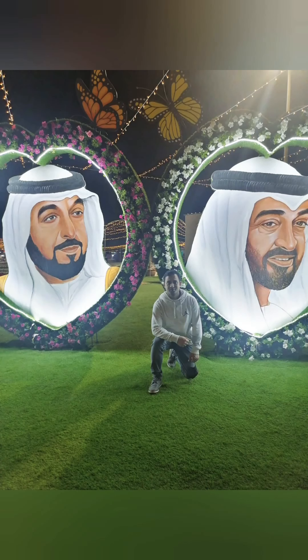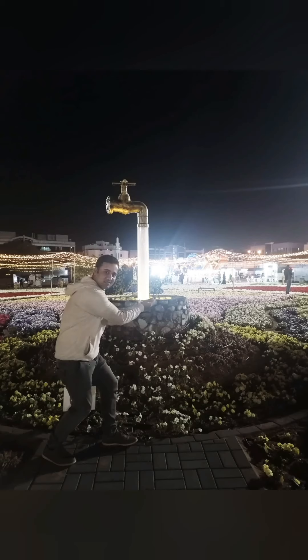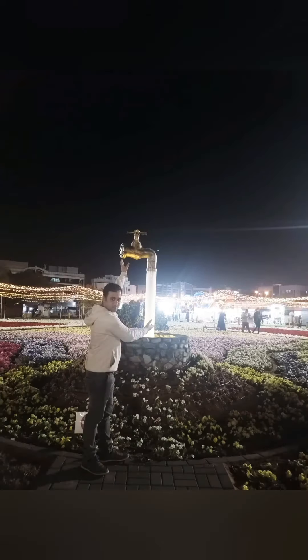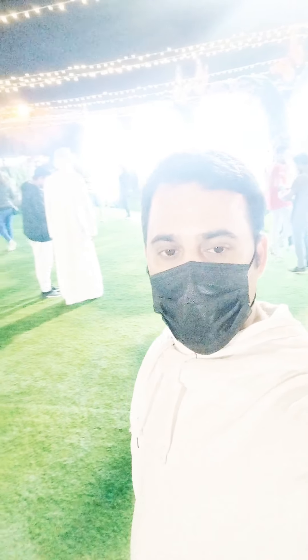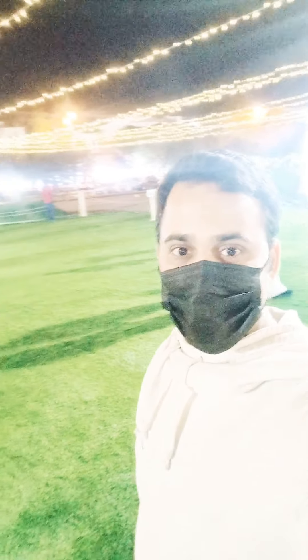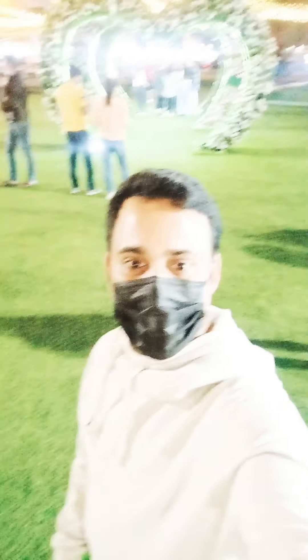All kinds of families are coming here. Look at these structures, guys — these are made out of all flowers. These are pictures of the rulers of Dubai and Abu Dhabi. There are a lot of places to click pictures, and many structures are very beautifully done. You really have to appreciate these things. If you are here in Al Ain and have time, you can visit — it's very convenient and easy.